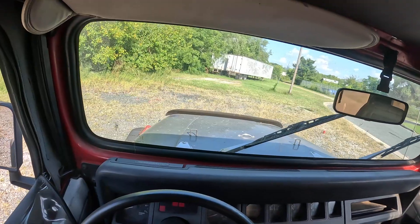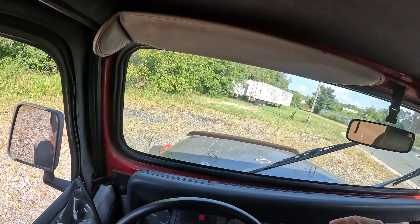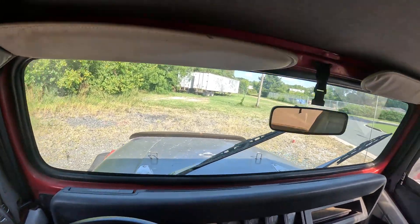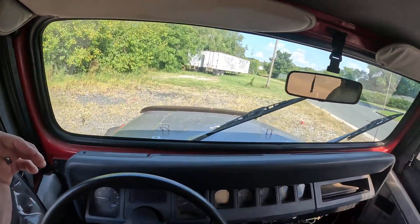Fire this up. It's got a little bit of a belt squeak on a cold startup — that eventually goes away. Probably just a belt that needs to be tightened up.